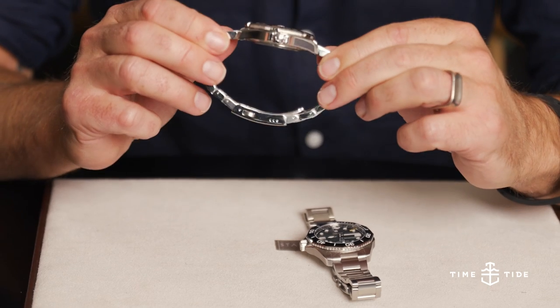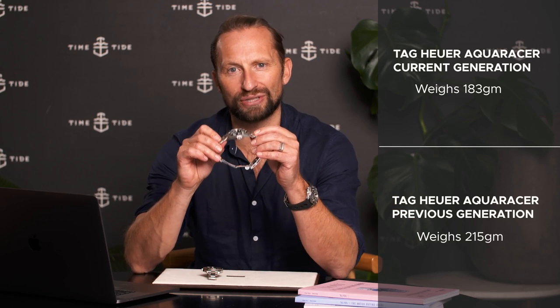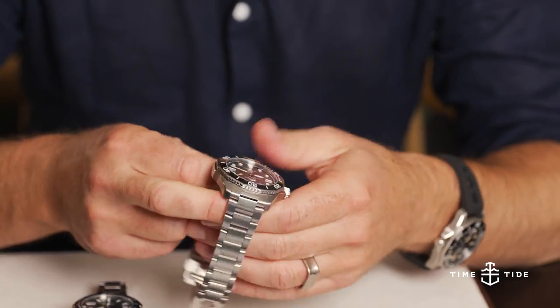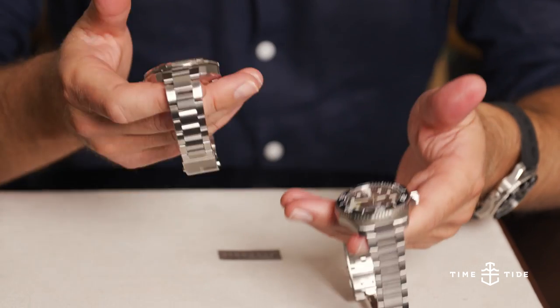Number three: weight. We are talking a 215 gram model back in 2015 to a 183 gram model now. That is something you can very discernibly feel in your hands, so you're definitely going to feel it on the wrist.